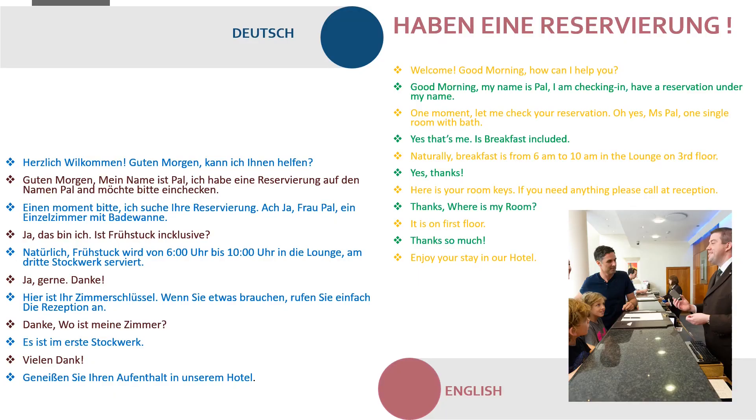Herzlich willkommen! Guten Morgen, kann ich Ihnen helfen? Guten Morgen, mein Name ist Paul. Ich habe eine Reservierung auf den Namen Paul und möchte bitte einchecken. Einen Moment bitte, ich suche Ihre Reservierung. Ah ja, Frau Paul, ein Einzelzimmer mit Badewanne. Ja, das bin ich. Ist Frühstück inklusiv?